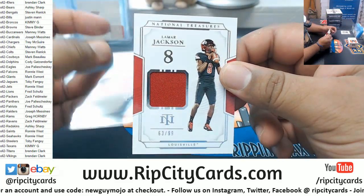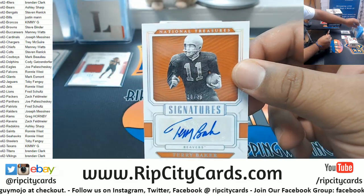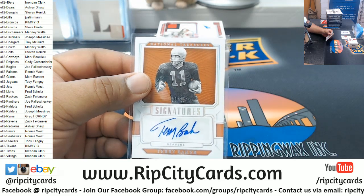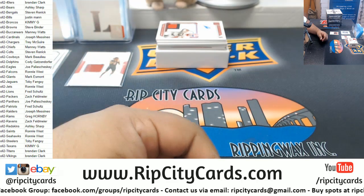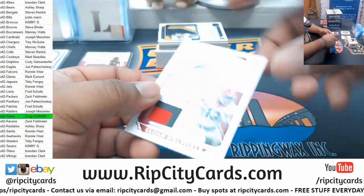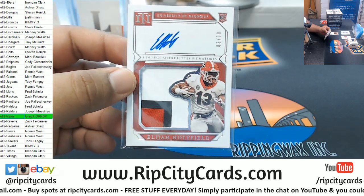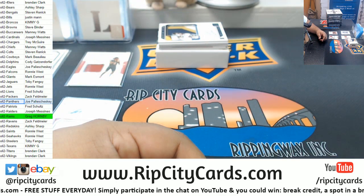We got Lamar Jackson, numbered 29, relic — he is a Raven. We have Terry Baker, autographed to 25. Let's see what the checklist says — Terry Baker is a Ram, so let's put them in the green. Elijah Holyfield, RP numbered 899 — he is a Panther, so that puts them in the green as well.